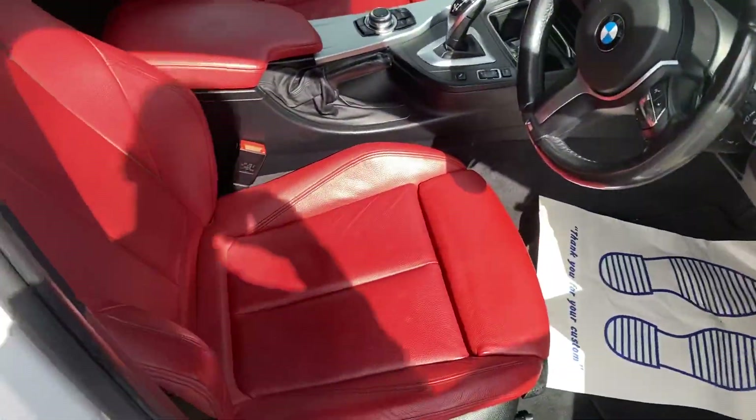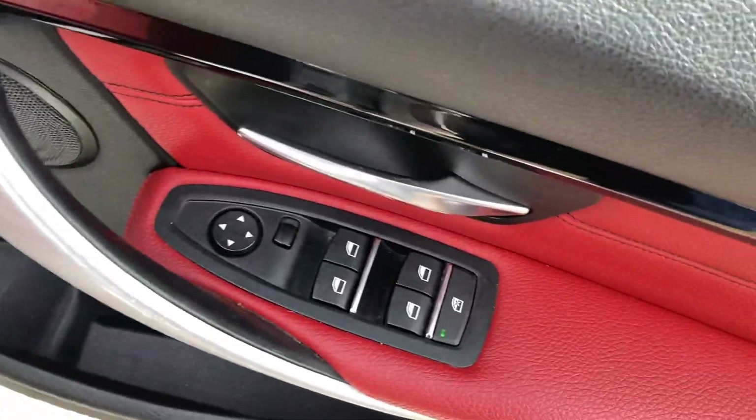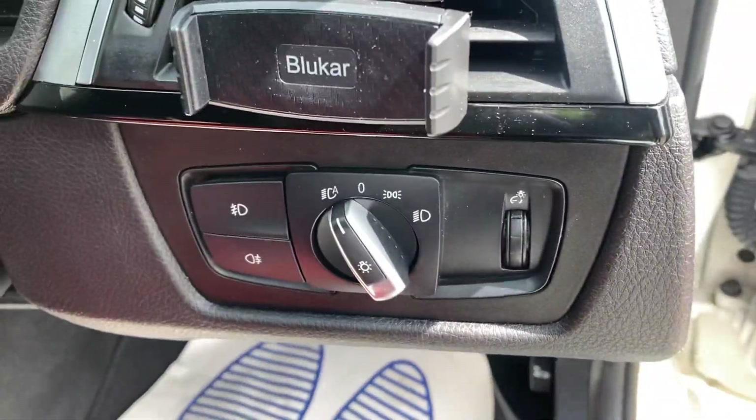Red leather upholstery. Electric front and rear windows, electric mirrors, automatic headlights.